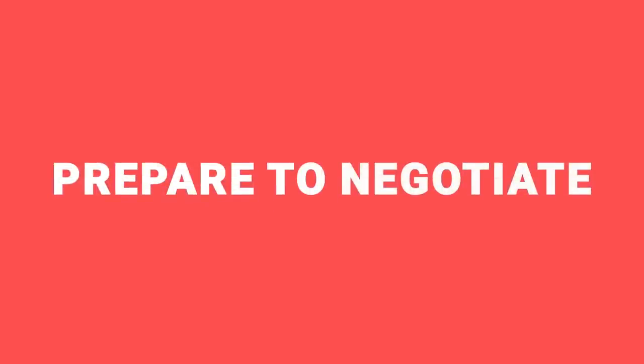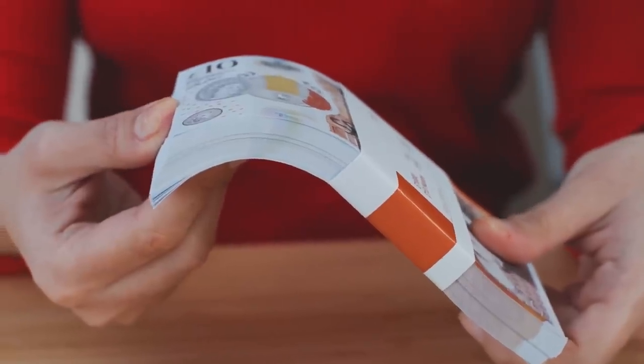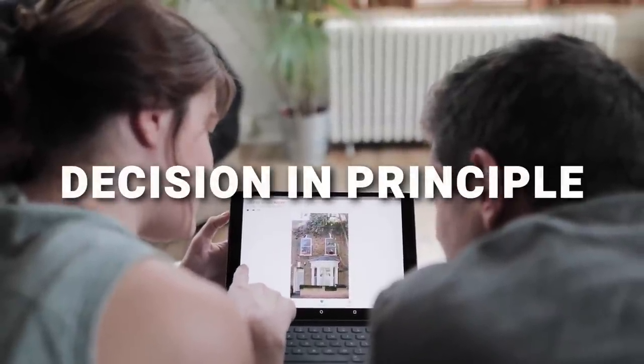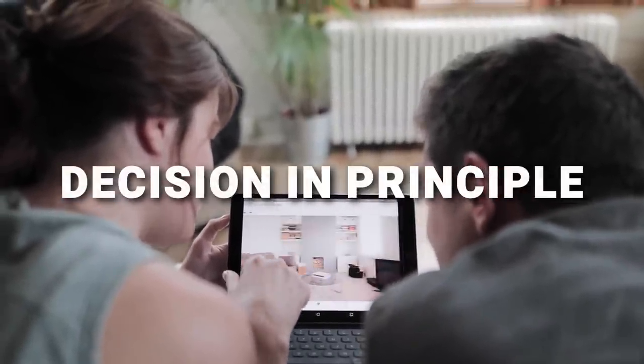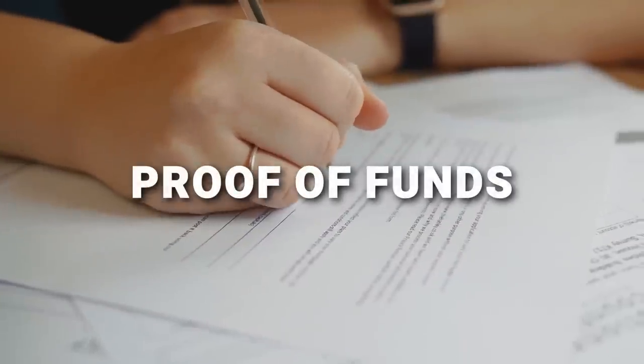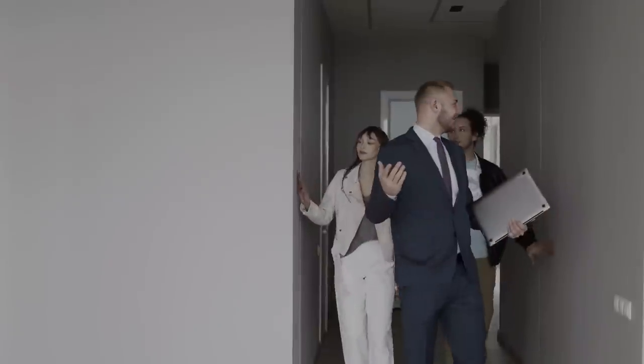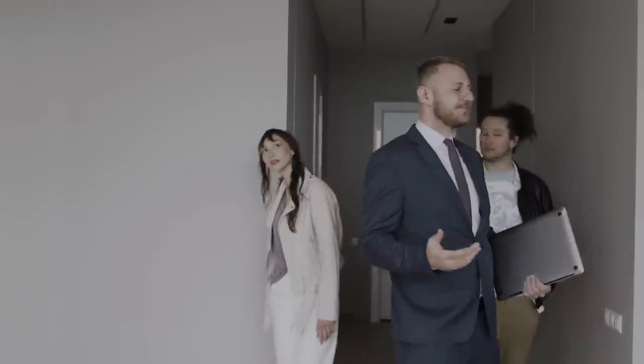Point three: prepare to negotiate. By prepare, I mean put yourself in a strong position — because if your offer is not going to be attractive in terms of price, it needs to be appealing in terms of speed or certainty instead. So if you're buying with cash, that's amazing. If not, get a decision in principle from your mortgage broker, or at least know that you can get one within 24 hours of making an offer. Also line up your proof of funds in terms of bank statements, and make sure you've identified which solicitor you'll use. These are all things you can do after offering, but by telling the agent you've already done them, it'll give them more confidence in you as a buyer. Then get out there, get viewing, and start making offers.